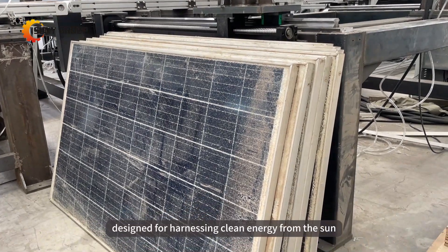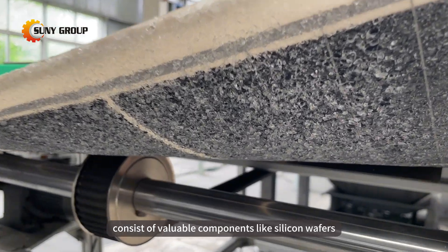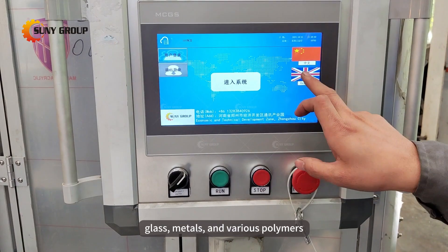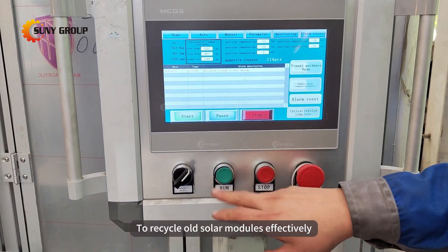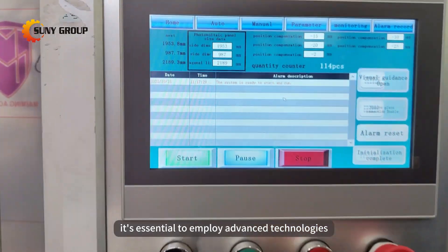Solar panels, designed for harnessing clean energy from the sun, consist of valuable components like silicon wafers, glass, metals, and various polymers. To recycle old solar modules effectively, it's essential to employ advanced technologies.